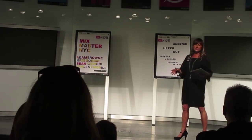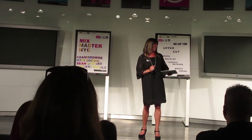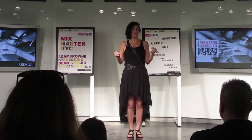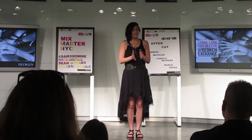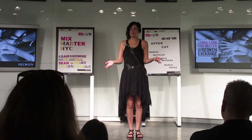Just a little information — this is actually the only Redken retail store in the entire world. So now that you're here, if you want to pick up a few items as souvenirs, that would be pretty fun to bring back to your team.